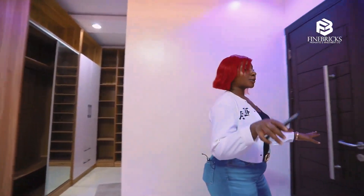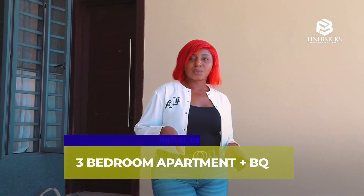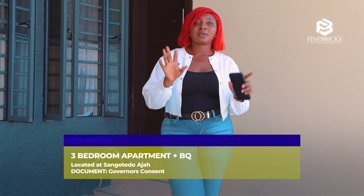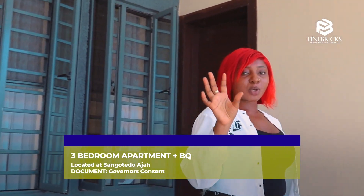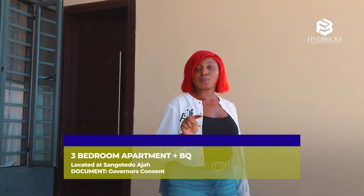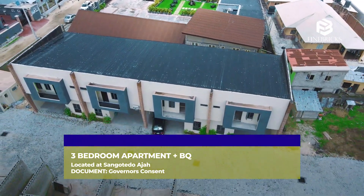This master bedroom has a private balcony. Guys, imagine you can own this with just an initial deposit of five million. This semi-detached duplex is going for thirty million — pay a deposit and you're a landlord! So what are you waiting for? Call the numbers on your screen, add me on Instagram at GD.fans, and I'll see you in my DM. Bye!